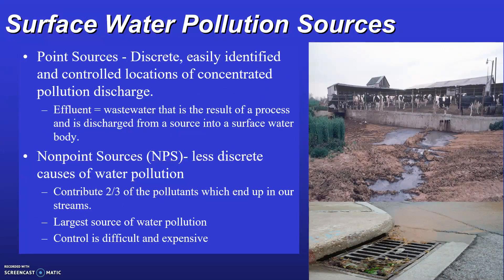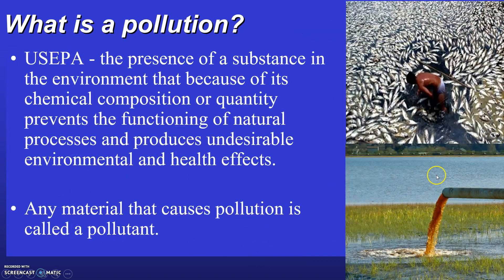There are different sources of pollution to surface water as well as groundwater. Pollution comes from either municipal, industrial, or non-point sources — referred to as point sources and non-point sources. Point sources are discrete, easily identifiable, and controlled locations of concentrated pollution discharge. An example of a point source is a pipe discharging discolored water into a water body, which might be a wastewater treatment discharge.